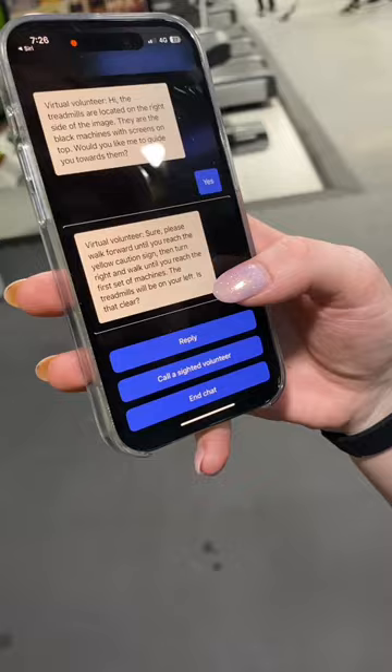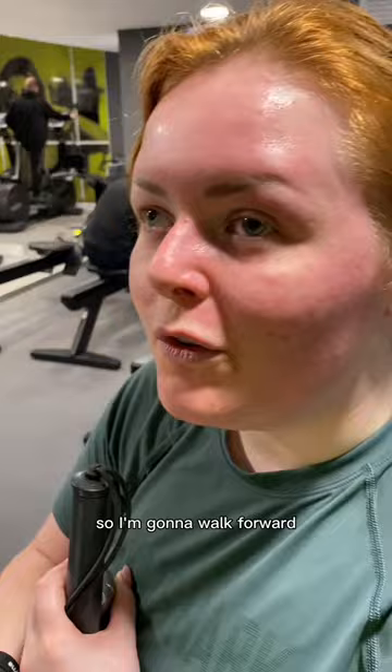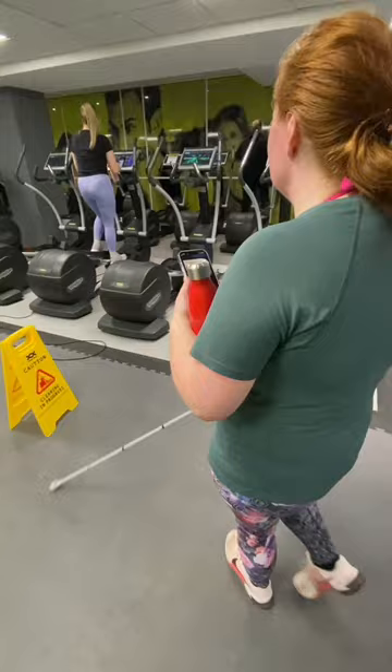That is so cool. I'm going to walk forward until I reach a yellow caution sign, so I'm going to feel with my cane. I've turned left and I know the treadmills are in front of me somewhere.